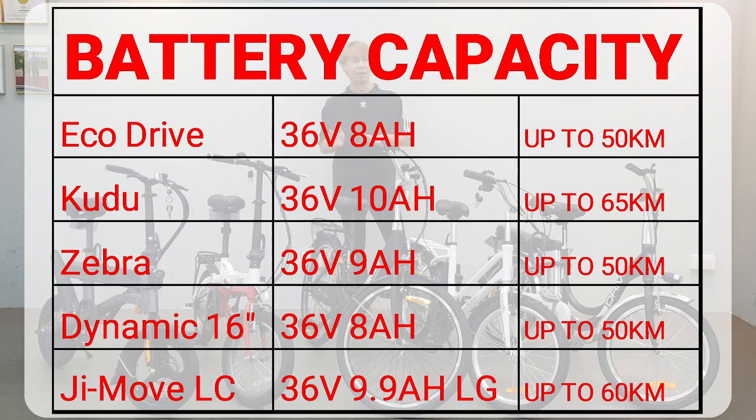The 8Ah battery can bring you an estimated 45 to 50 kilometers of range. The Zebra e-bike has a 9Ah battery, slightly better than those two. Then we have the GMOVE e-bike at 9.9Ah — it's an LG battery, giving up to 60 kilometers of range.